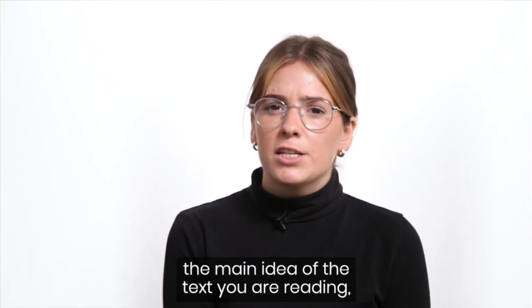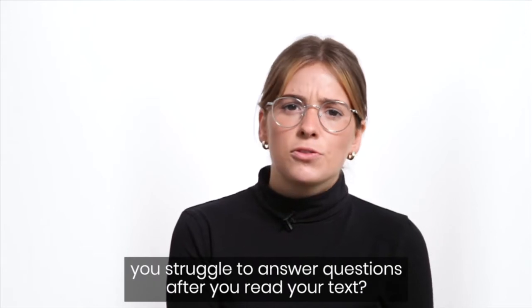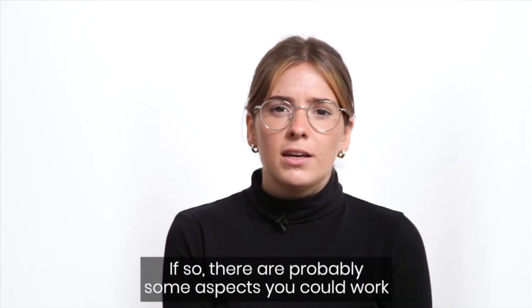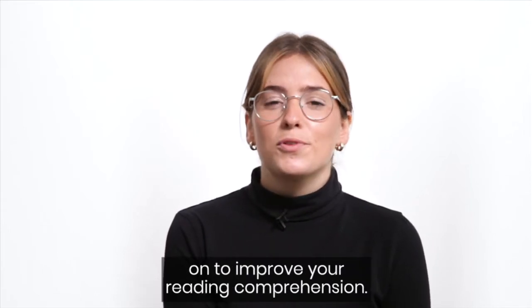Do you feel like even if you understand the main idea of the text you are reading, you struggle to answer questions after you read your text? If so, there are probably some aspects you could work on to improve your reading comprehension.